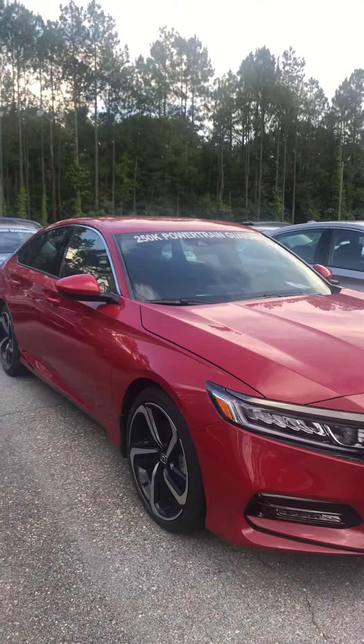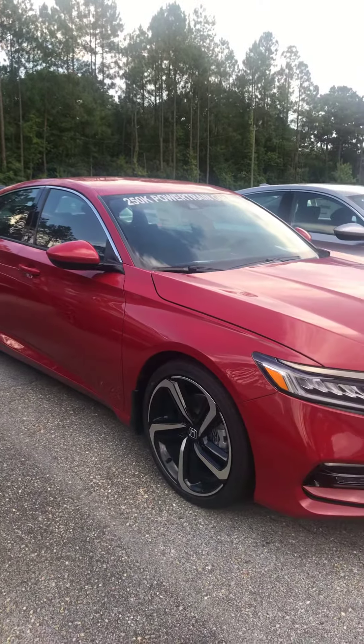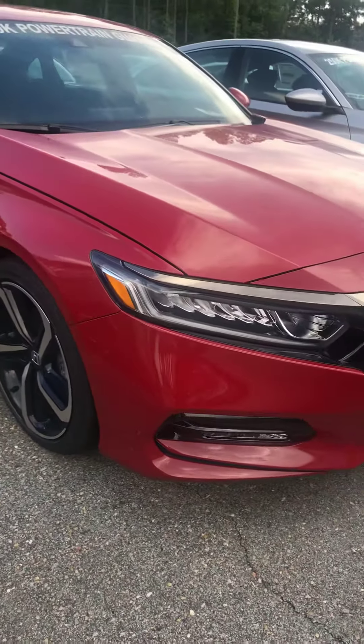I'm going to turn it around here — that beautiful San Marino Red. Yes, you'll have 19-inch alloy aluminum wheels.